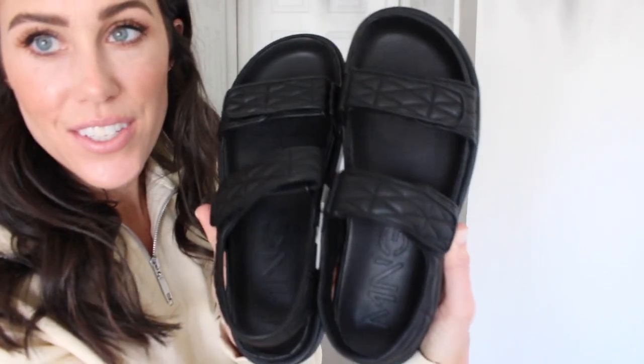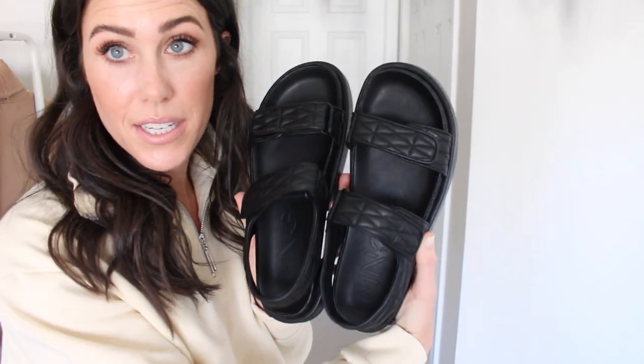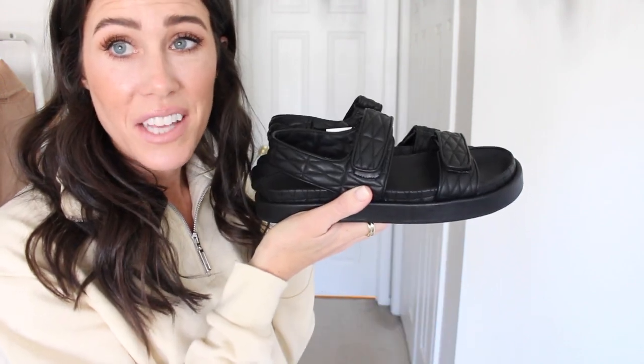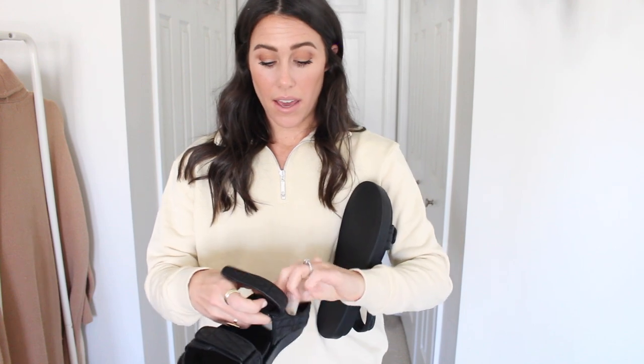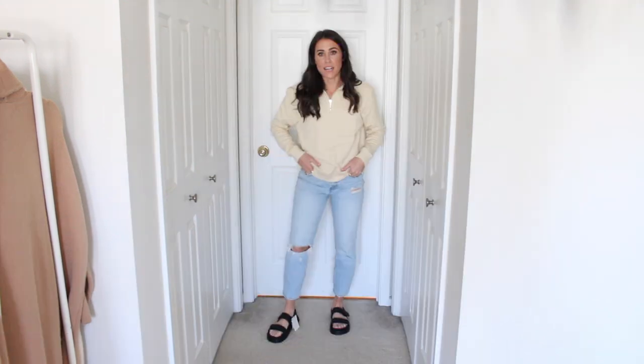Next up are a pair of sandals. I actually saw these on the coming soon section and I waited until they came available and grabbed them because they were so cute — and they are just as good in person as online. They're like velcro quilted sandals. They actually really remind me of a pair of Chanel shoes that are very similar. I love the simplicity of them. They're super comfortable to walk in — you're buckled in like a little kid. They do run true to size and I think they'll go pretty fast.